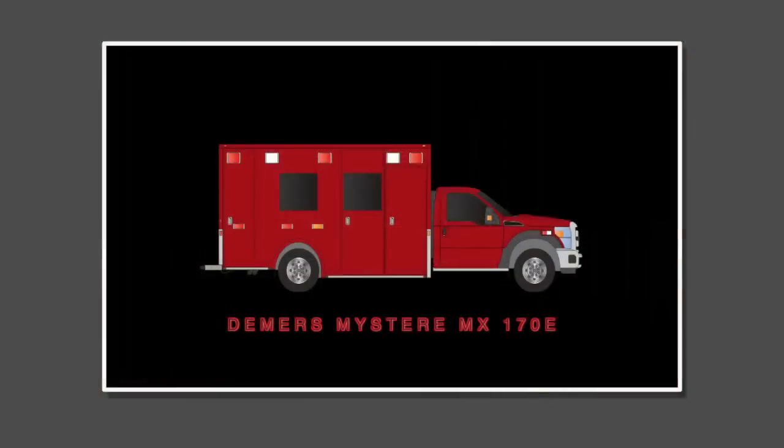Hello, my name is Mike Hartford. I'm the fire chief for Leamington Fire and EMS in Leamington, Maine. Today I want to show you a new Demers ambulance.